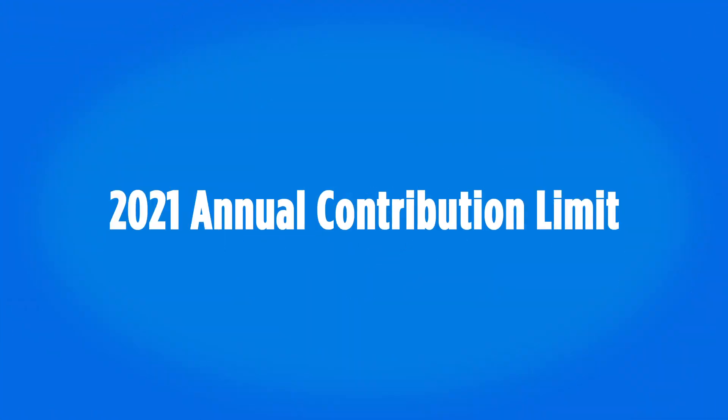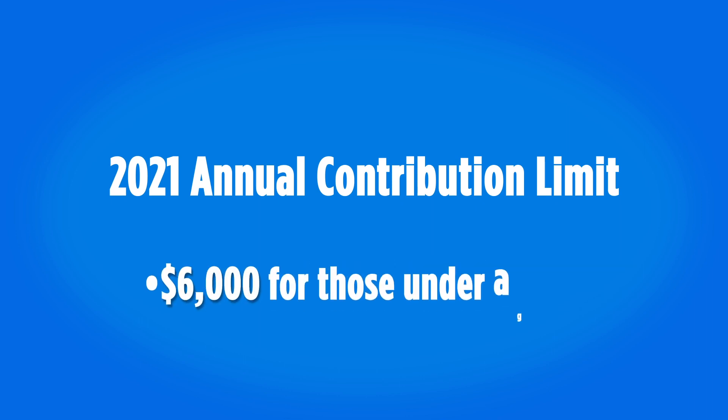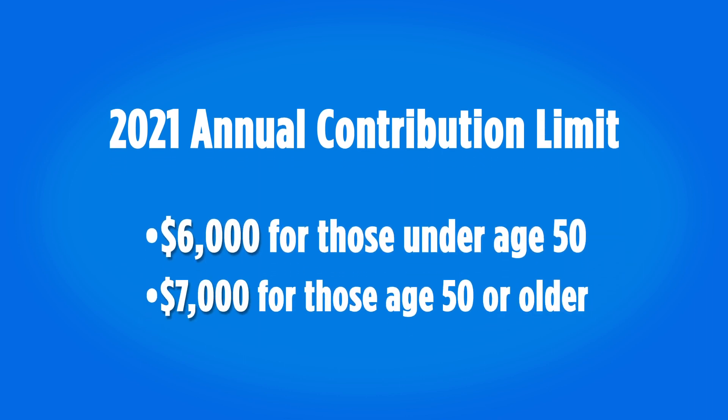Anyone with earned income can contribute to a non-deductible traditional IRA. Keep in mind though that the annual contribution limit is relatively small — $6,000 for those under age 50 and $7,000 for those 50 and older. What's more, if you have pre-tax money in an existing IRA or rollover IRA from prior 401ks and you want to do a Roth conversion, they won't let you just slice off that post-tax money and convert it. The after-tax and pre-tax money would have to be accounted for on a pro-rata basis. That's where it can get a bit messy.